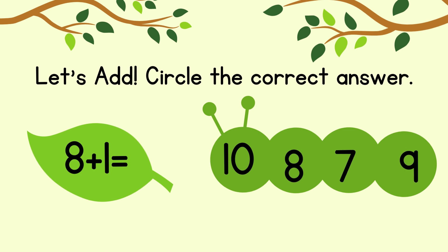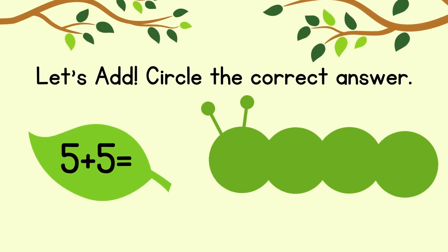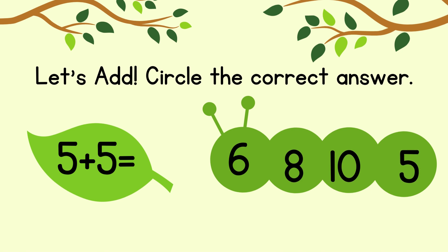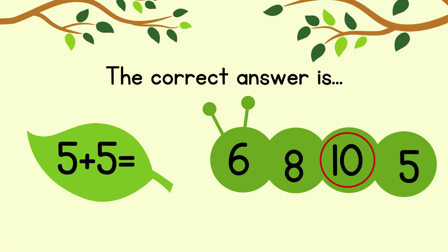Circle the correct answer. 8 plus 1 equals. The correct answer is 9. Circle the correct answer. 5 plus 5 equals. The correct answer is 10.